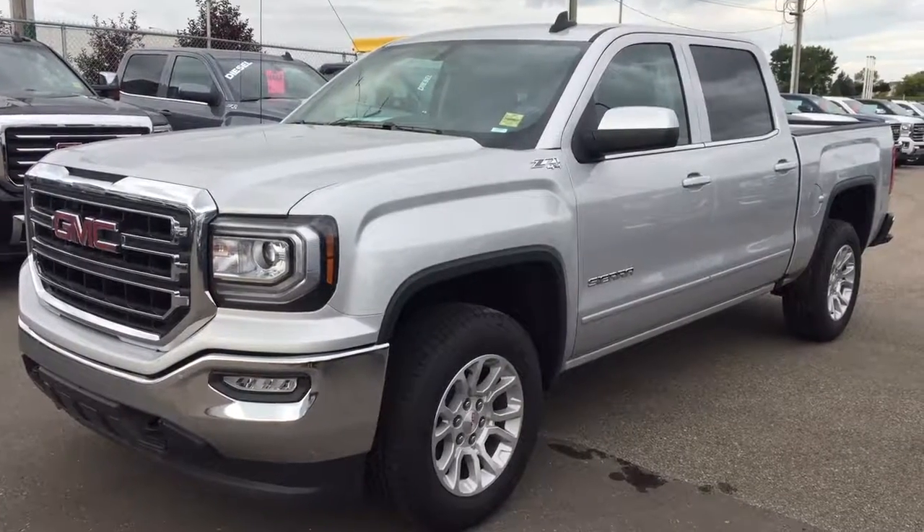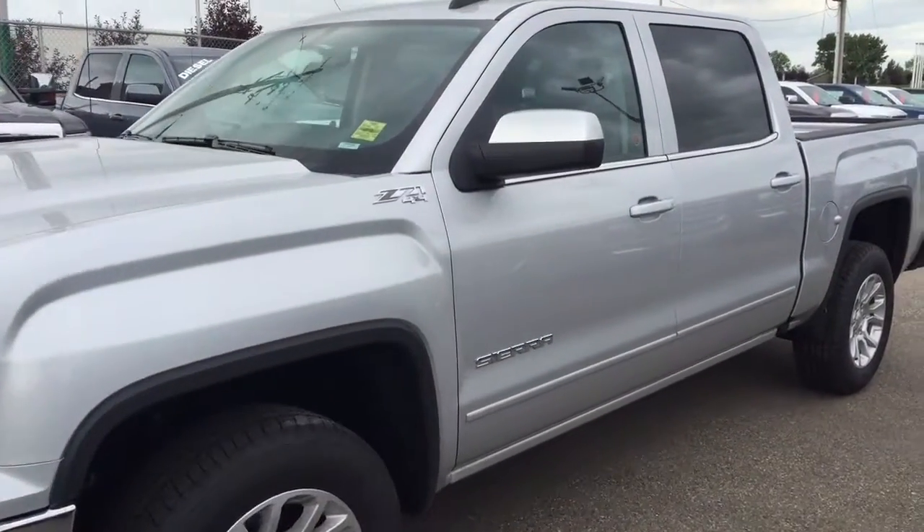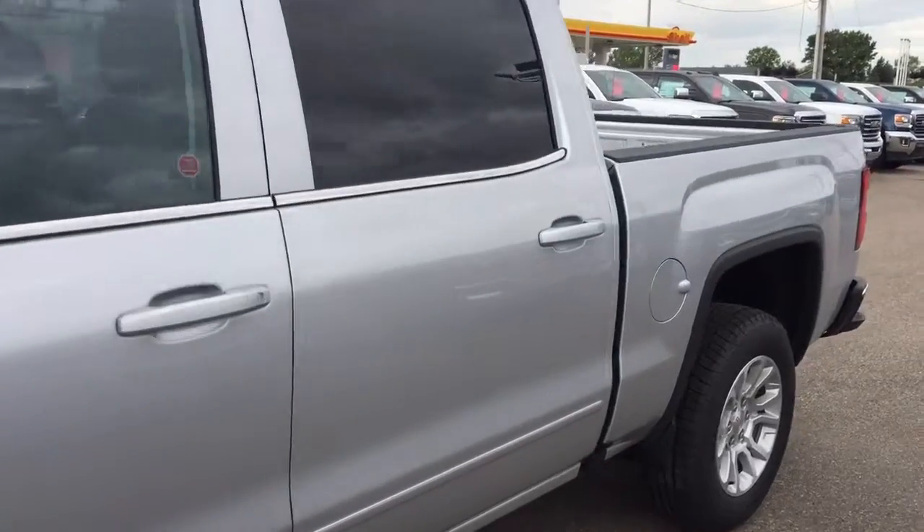Welcome to Davis Chevrolet. This is a 2016 GMC Sierra in the color silver.